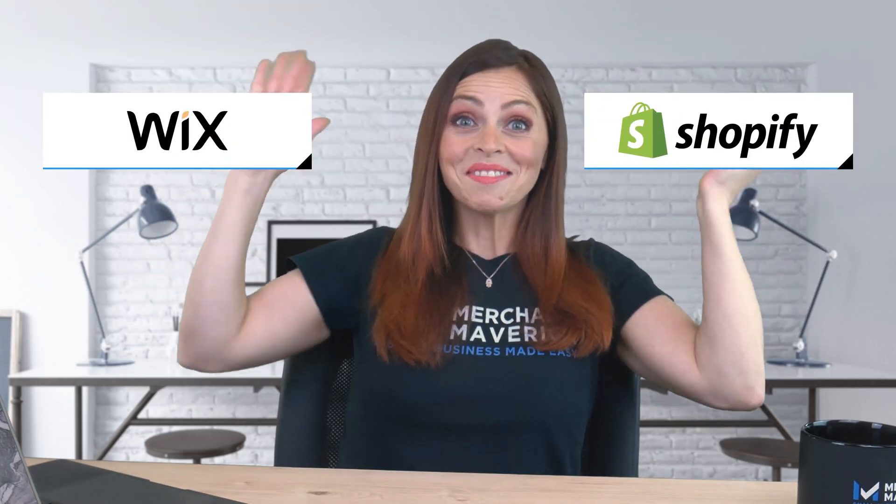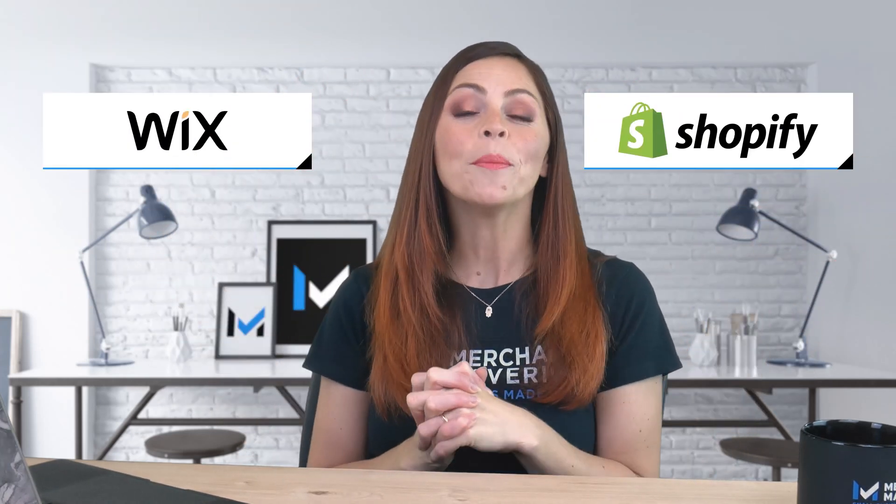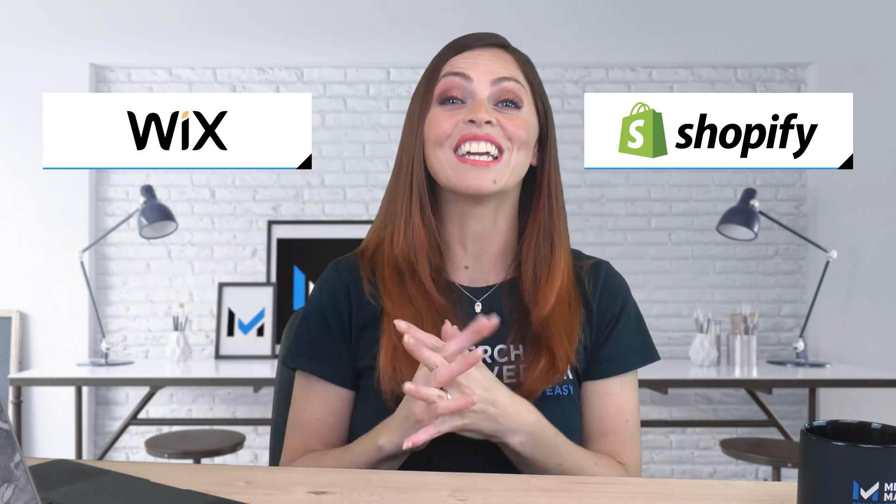Wix or Shopify — which software platform is better for your online business? Both Wix and Shopify offer attractive DIY websites with e-commerce functionality, but they have some key differences. So let's find out what those are.